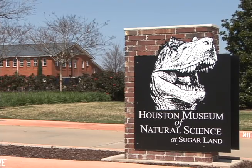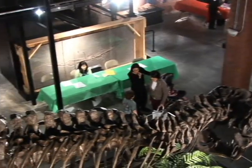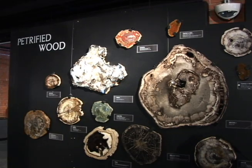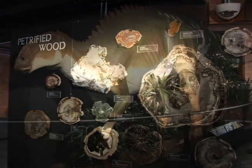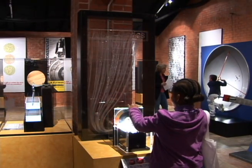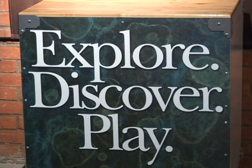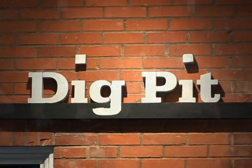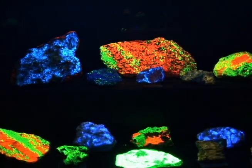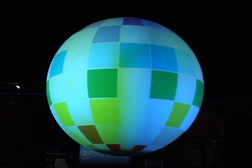The museum has been open a little over three years. We are a part of the Houston Museum of Natural Science. This location was almost kind of an experiment — there aren't too many museums in the country that have a satellite location, but we do. We're lucky to have one here in Sugar Land. We have five different halls of science here that cover everything from wildlife to dinosaurs and paleontology to space and even some beautiful geodes in our earth science hall.